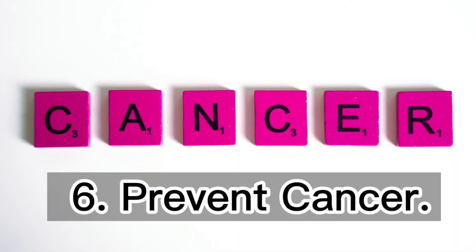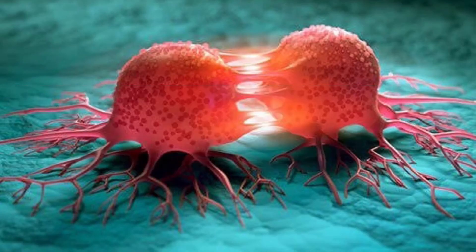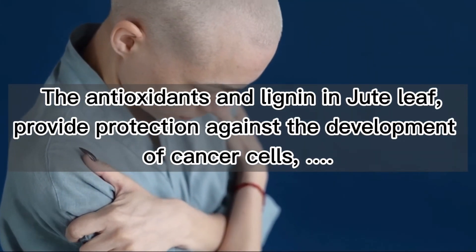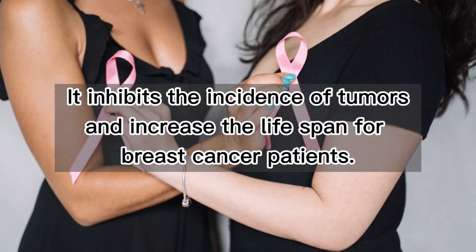6. Prevent cancer. Vitamins A, C, and E contained in jute leaf help to ward off tissue damage that can cause cancer. The antioxidants and lignin in jute leaf provide protection against the development of cancer cells. It inhibits the incidence of tumors and increases the lifespan for breast cancer patients.